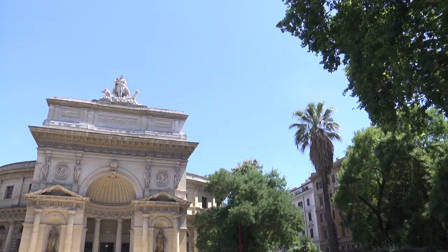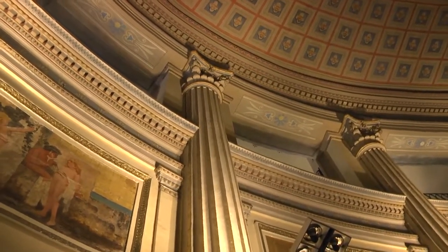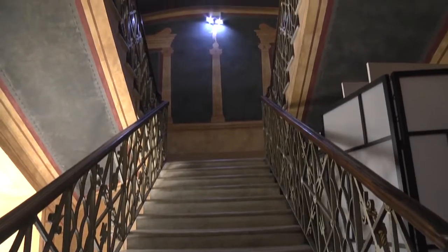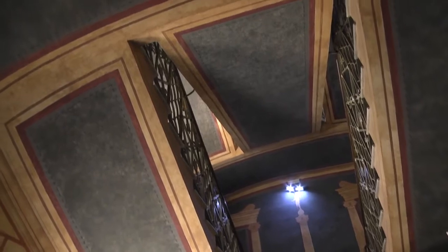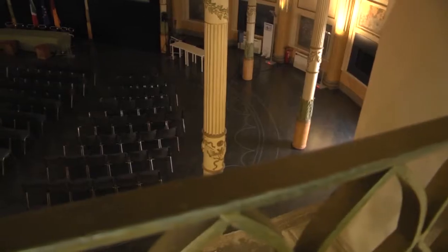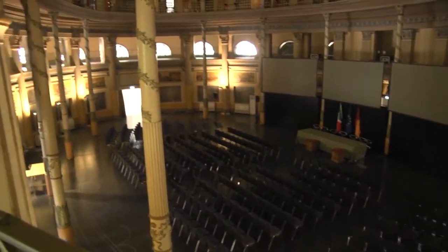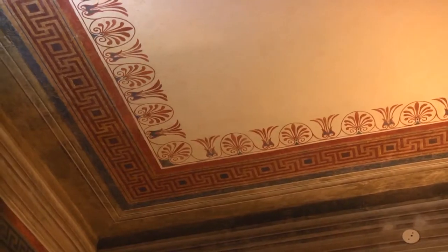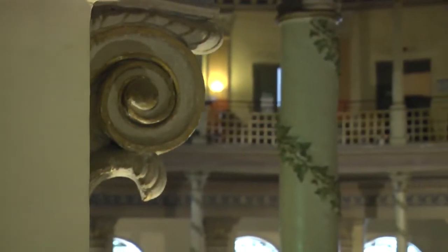L'edificio, destinato inizialmente all'esposizione delle specie ittiche — e da qui il nome — divenne successivamente sede di mostre, feste, spettacoli, ma dalla metà degli anni Trenta del Novecento decadde e fu adibito via via a magazzino del Teatro dell'Opera o a sede di uffici distaccati del Comune, per approdare all'attuale destinazione di sede dell'Ordine degli Architetti e Casa dell'Architettura, dopo un lungo restauro iniziato nel 1985 e conclusosi nel 2002.